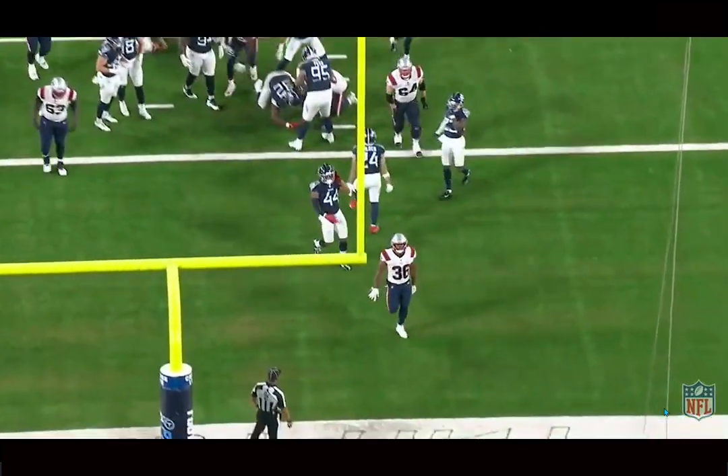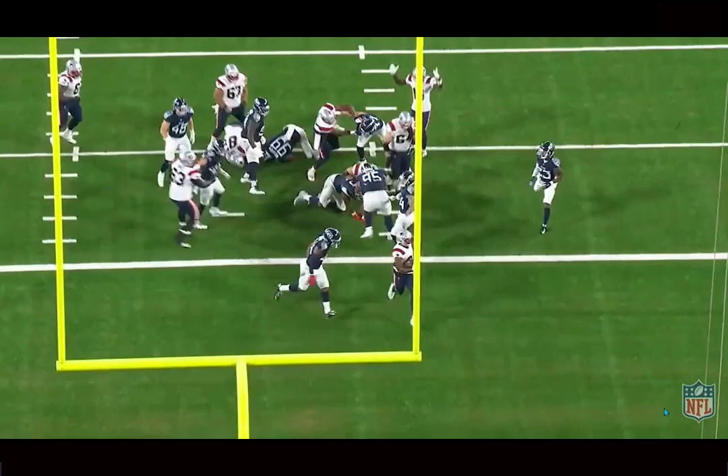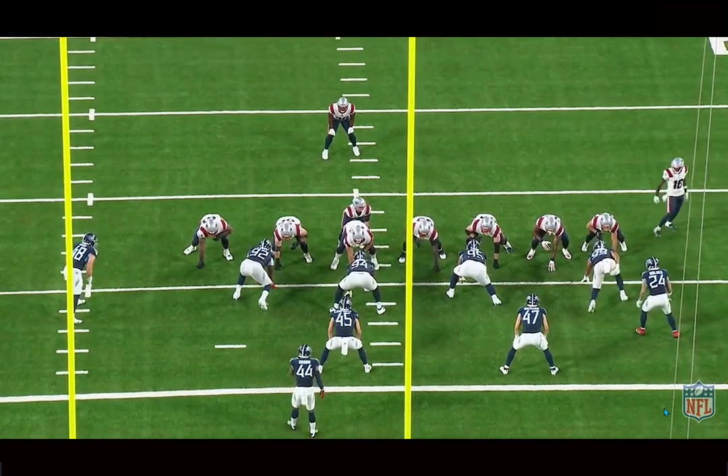I would say his biggest issues are in pass protection. He struggles with technique. Even though he's a bigger player, he doesn't have the greatest play strength or anchor. And another thing I think he could really improve upon is sustaining and latching onto those blocks on both areas — he can struggle to sustain those blocks for a long period of time, so he can work on the hand usage and things like that.